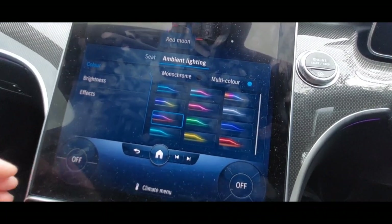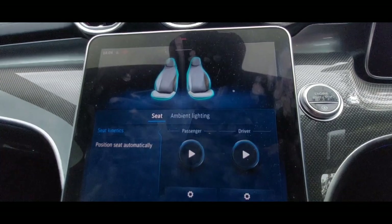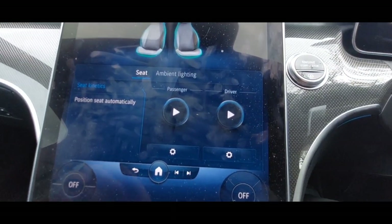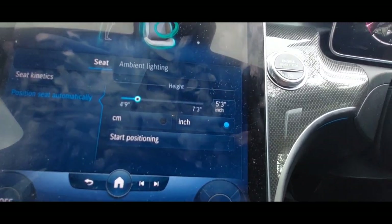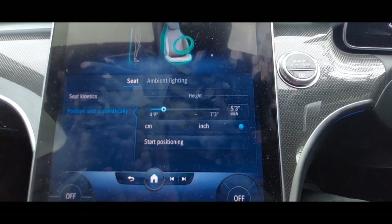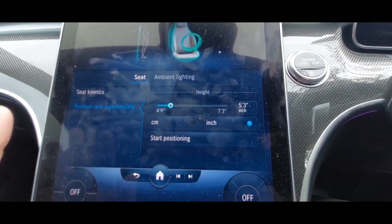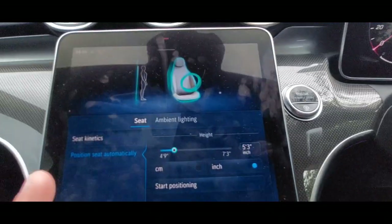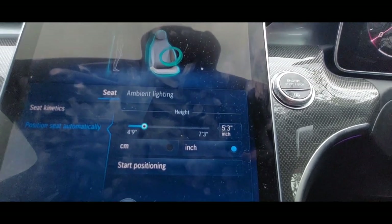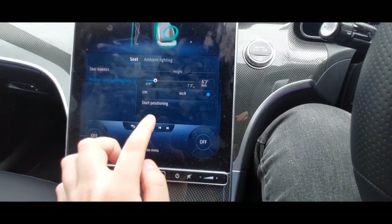Comfort settings — I like this, I've been playing with it. Starting with seat: you can adjust the seats using the physical adjustments on the side, or you can do it on-screen, which is quite cool. There's also 'position seats automatically' — a good feature. You can put in your height and the car, based on algorithms, will decide the best driving position for you. I'm six foot five, but I wanted to try the full manual settings first.